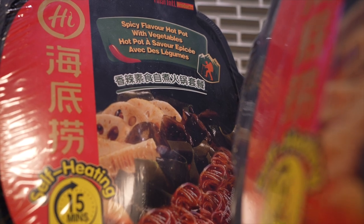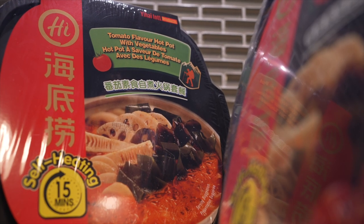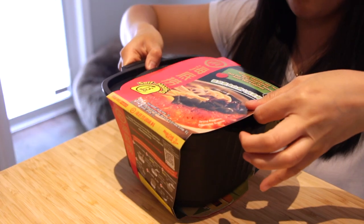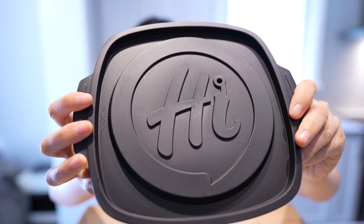Today we'll be trying the oh-so-famous self-heating hot pot by Heidi Lau — the most popular Chinese hot pot restaurant in the world right now. This one's called Spicy Flavor Hot Pot with Vegetables, and this one's called Tomato Flavor Hot Pot with Vegetables. It has a little Heidi Lau logo.